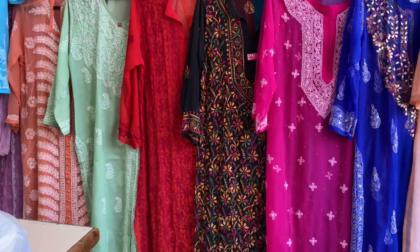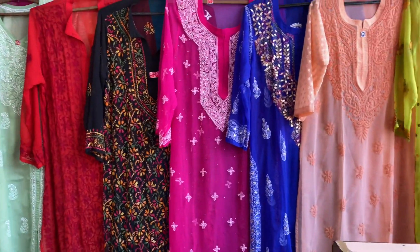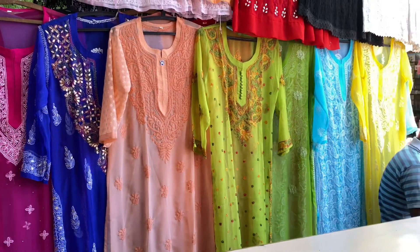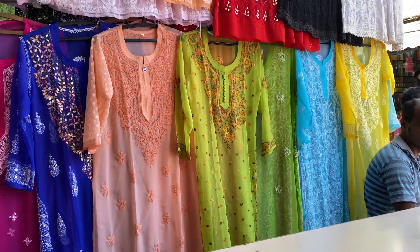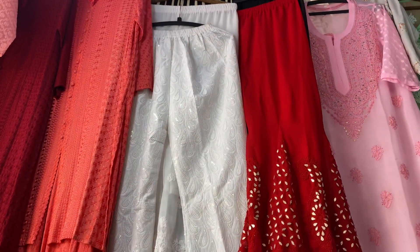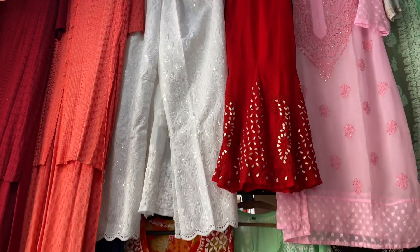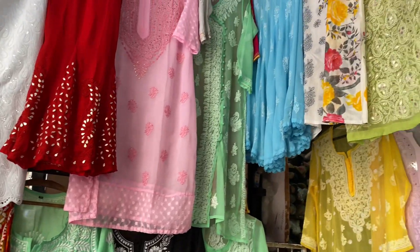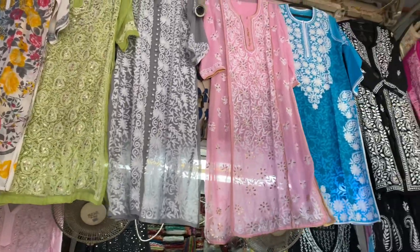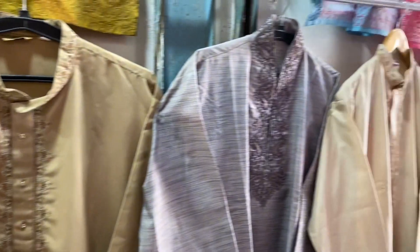So this has to be my favorite shop in Lajpatnagar, which I discovered this time. There is a lot of chicken collection here, such as chicken turkeys, chicken plazos, and all of these. There are also different colors and different patterns, such as green, grey, pink, blue, and black. They are only on display, but there are also many more colors.